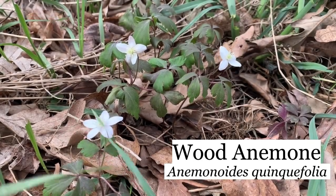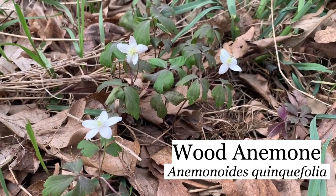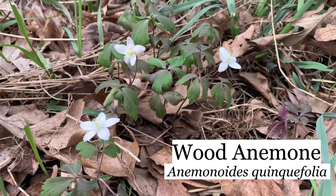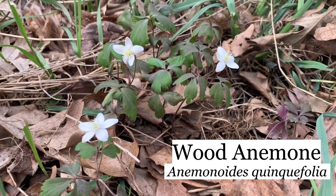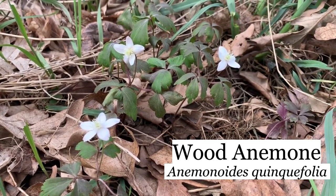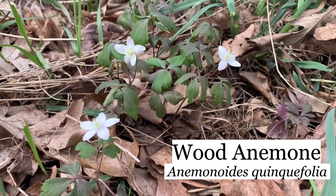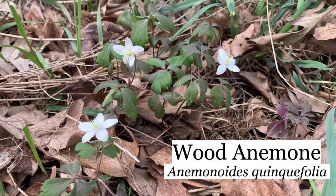This is wood anemone — it's another nice early spring savanna or woodland flower. The leaves are like five parts, so its official name is now Anemonoides quinquefolia.